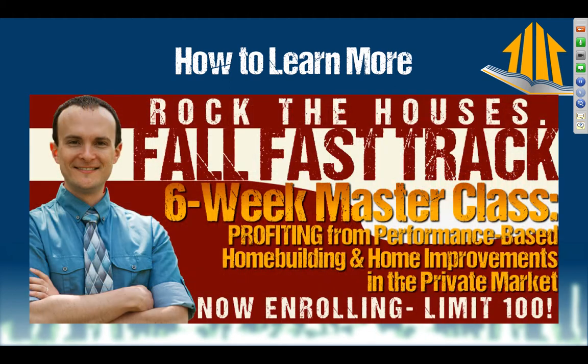That's free. And if you want to get really serious, come to my Fall Fast Track — a six-week mastermind course, essentially the black belt course for home performance. You don't have to travel; it comes to you over six weeks. Next Friday, I'm doing an Ask Me Anything webinar — no slides, just me answering your questions about Fall Fast Track.